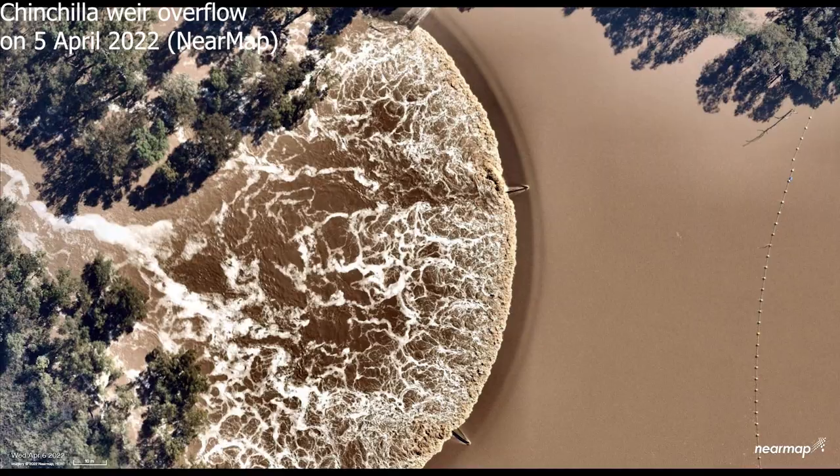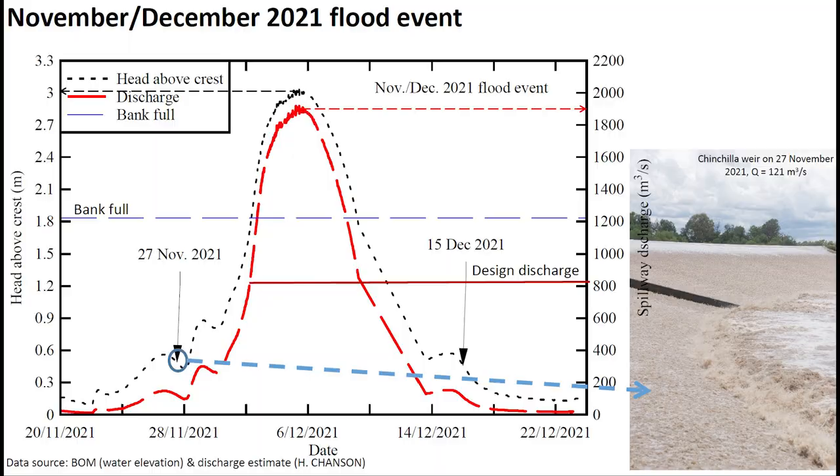In November–December 2021, the Chinchilla Weir experienced a very major flood event during which, at peak discharge, the overflow exceeded 1,800 cubic meters per second — more than two times the bank-full design discharge.